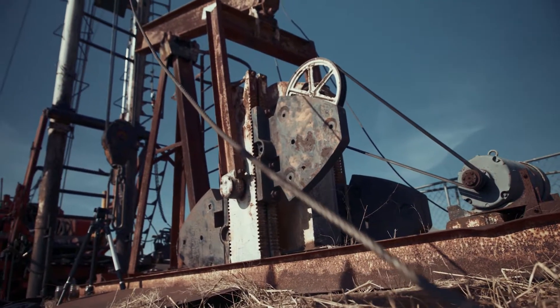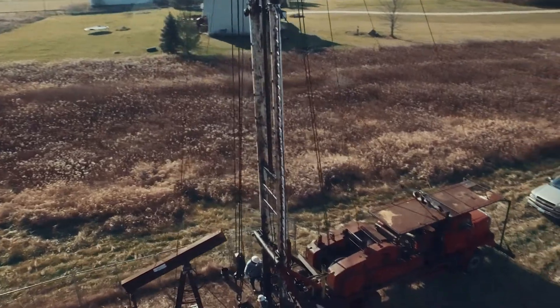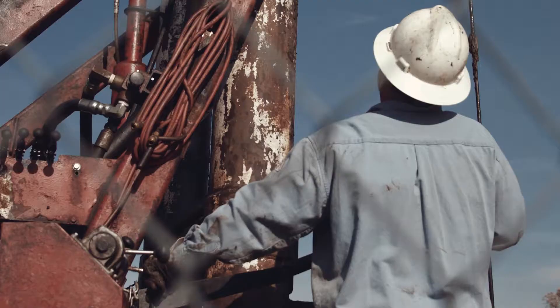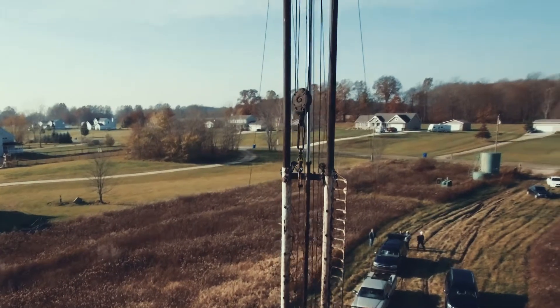We selected a Clinton Sandstone well near Ravenna, Ohio that historically had paraffin issues. We arrived on location and noticed the rods were stacking out. We unseated the pump, pulled a couple hundred feet of rod strings, and noticed a significant amount of sticky, hard paraffin residing on those rods.